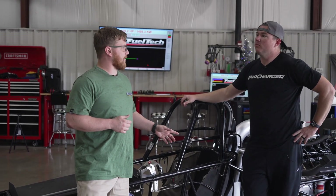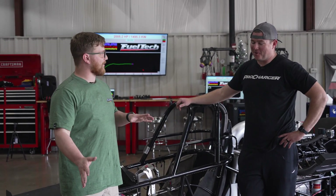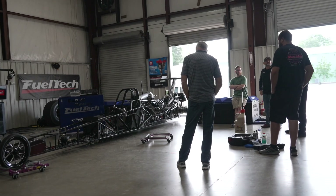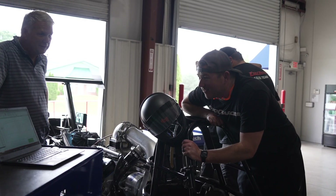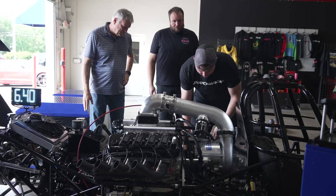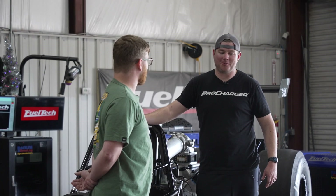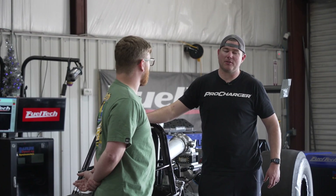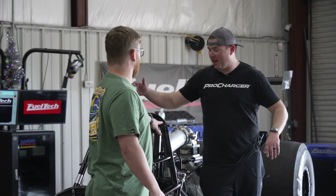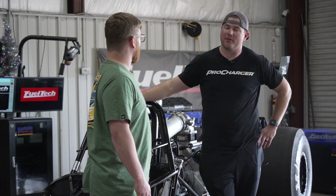Your father races as well, right? Do you guys share a car or have multiple cars? We have multiple cars. We've shared this one — we both ran this car. I've pretty much run it for the last three years. We've been racing together for the last six years — we share cars and also drive our own separate cars. He's getting into a new chassis this year to run, and it's a similar combination — pretty much the exact same combination, except the chassis is just a little bit longer.